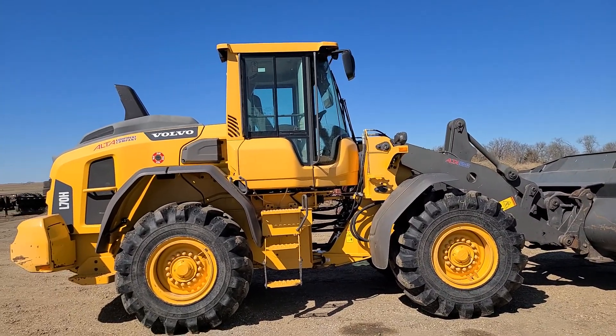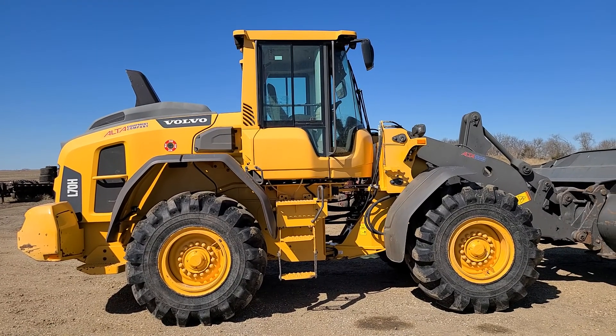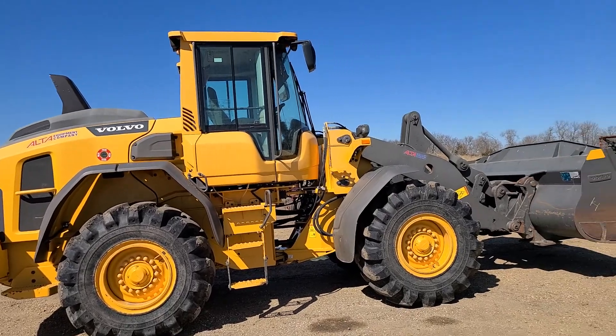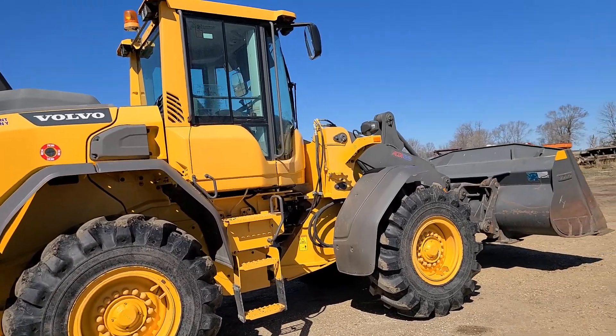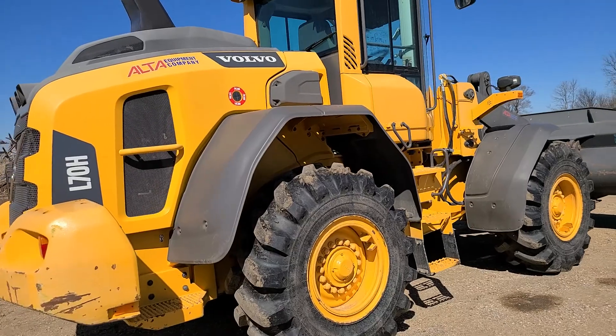Hello, it's Ben Meyer of Meyer Auction Service. We are here doing an auction for Nathan Dick and Mary Dick, and we have a Volvo L70H payloader. It's got a little over 3,000 hours on it, a 154 horse D6J motor. I'm doing a quick little video walk around.